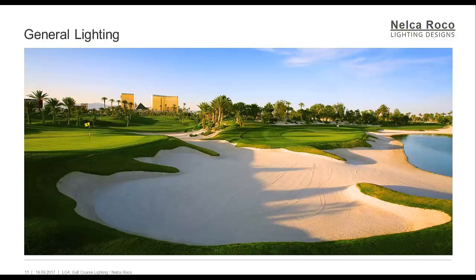Bunkers adjacent to greens should be illuminated from the green floodlighting system, and shadowing within them reduced as much as possible. However, bunkers within fairways need only receive general illumination from the main fairway floodlighting. Strong shadowing may occasionally result and should be accepted as a feature of the obstacle, unless specified otherwise by the course designers.